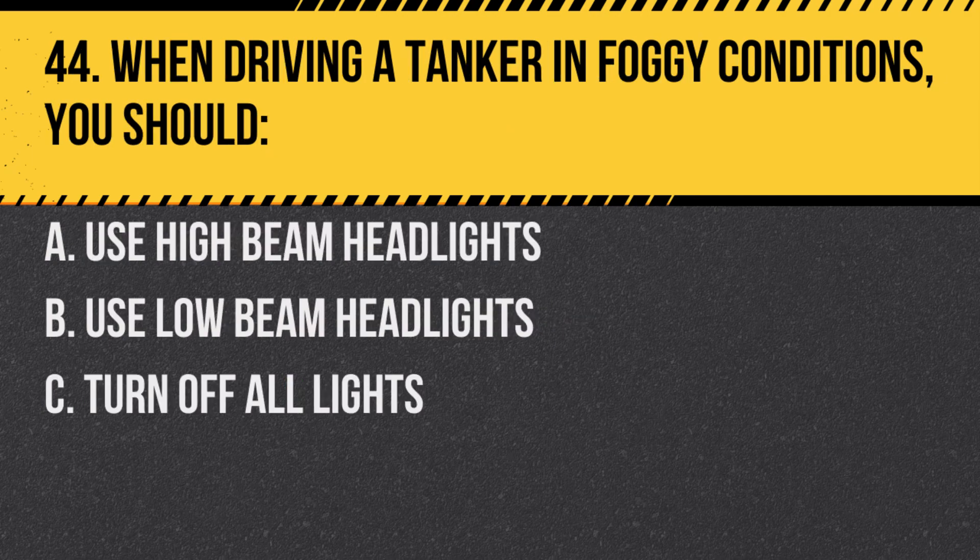Question 44. When driving a tanker in foggy conditions, you should: A. Use high beam headlights. B. Use low beam headlights. C. Turn off all lights. Answer: B. Use low beam headlights. This improves visibility without reflecting light back at you.